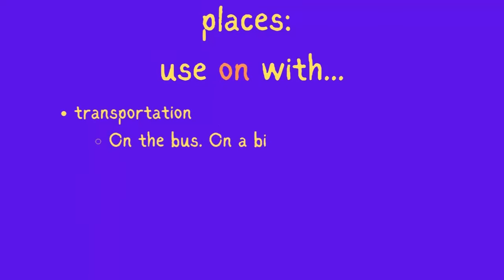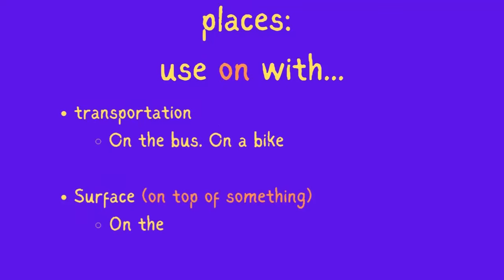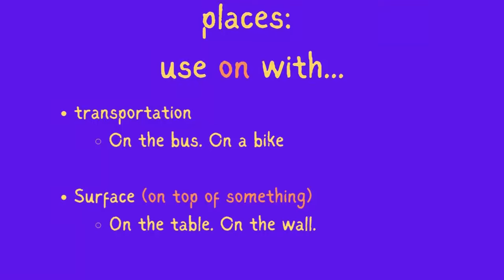Use 'on' with transportation: on the bus, on a bike. Use 'on' with surfaces — on top of something: on the table, on the wall.